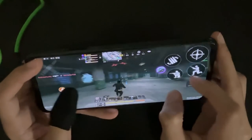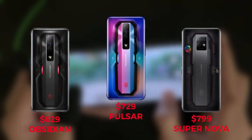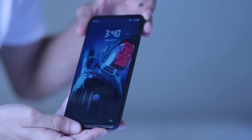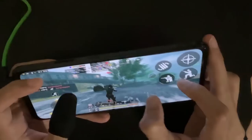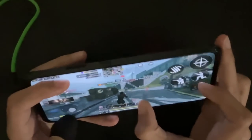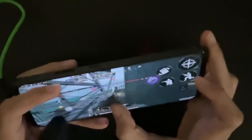There are three different versions of the Red Magic 7: the Obsidian, the Pulsar, and the Supernova. The one I have is the Obsidian, and it comes with 12 gigs of RAM and 128 gigs of storage. Honestly, it already gives an insane gaming experience, but if you have the extra cash you can go for the Pulsar or the Supernova — they're all worth the price.